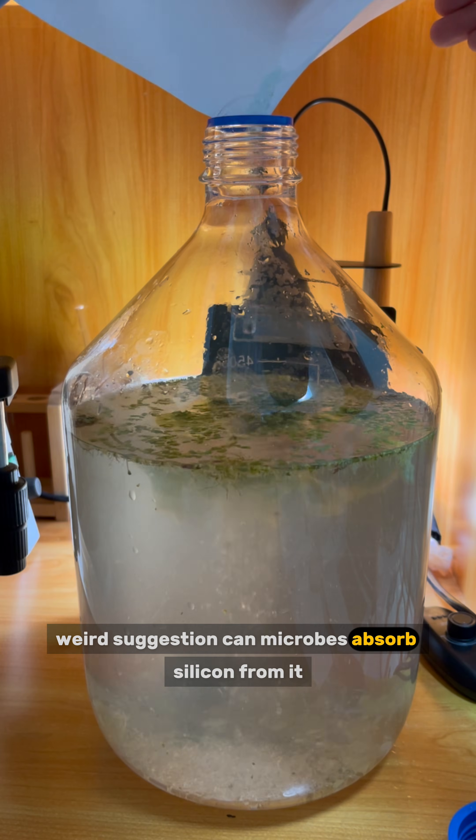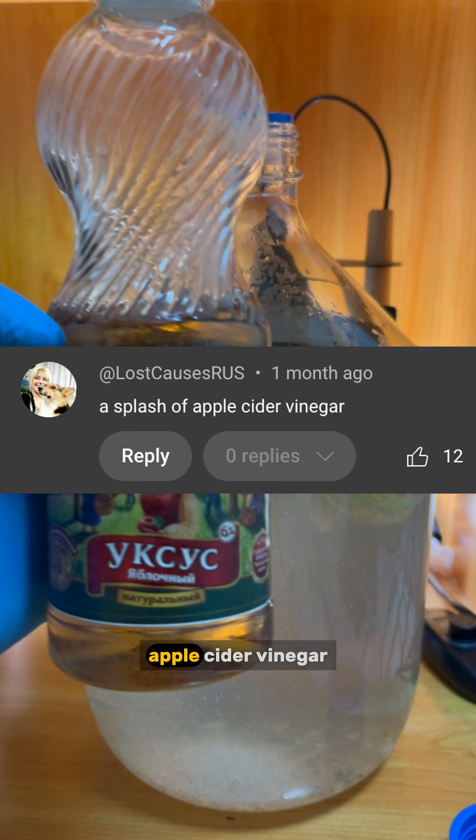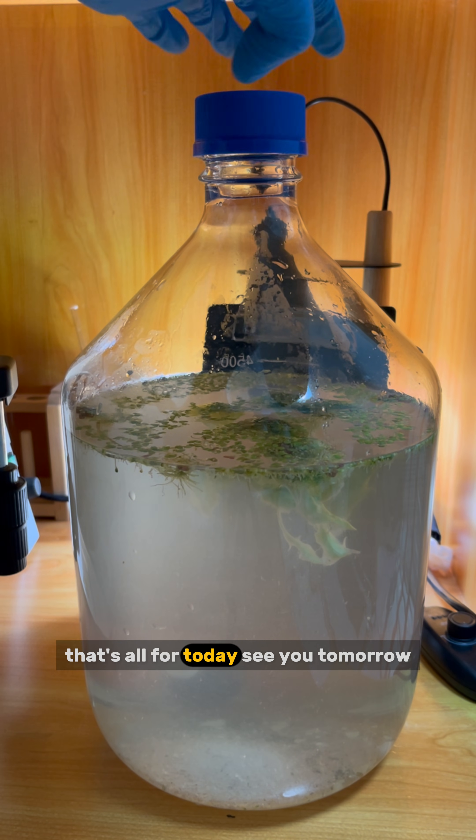Glass — a weird suggestion. Can microbes absorb silicon from it? I even crushed the glass into microscopic level. Apple cider vinegar — I have to beware not to add too much as it is acidic. That's all for today. See you tomorrow.